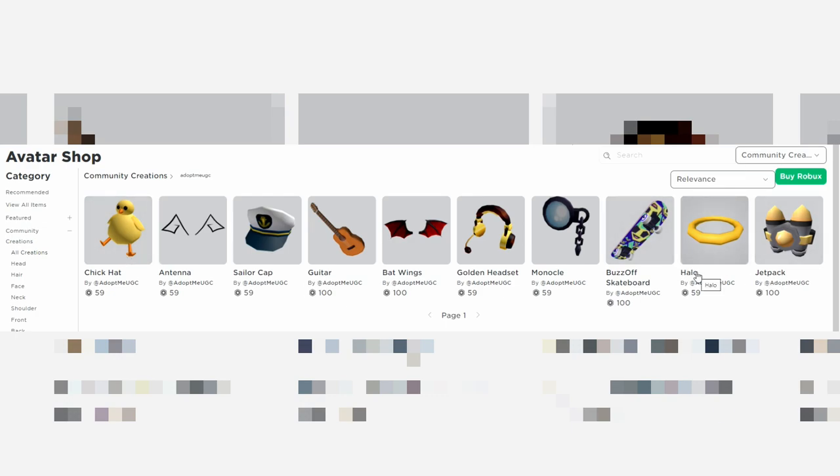They actually added the halo, which I don't have in game yet. So we have the chick hat, the antenna, the sailor cap, guitar, bat wings, golden headset, monocle — so we can actually look like Sir Wolfington — the skateboard, halo, and the jet pack. These all look familiar because these are all accessories we can also buy for our pets. So we have ten new items in total.